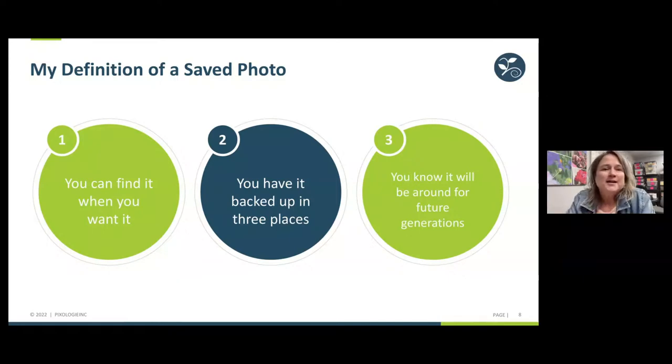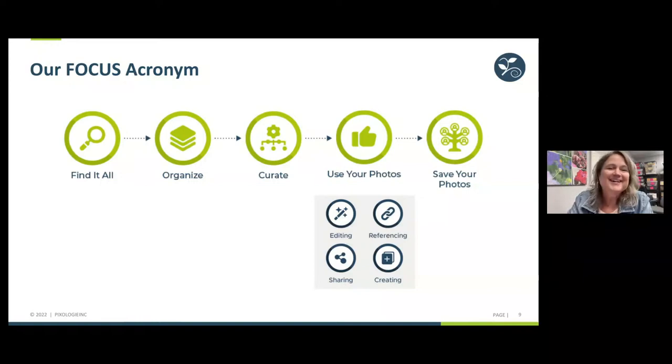In our journey we came across the words that make the acronym FOCUS. It's very simple: we want to Find it all — all our photos, slides and negatives, video, film, important memorabilia. We want to Organize it, Curate it, Use our photos, and Save our photos. FOCUS is the acronym, and it's the core of the PICS plan roadmap.